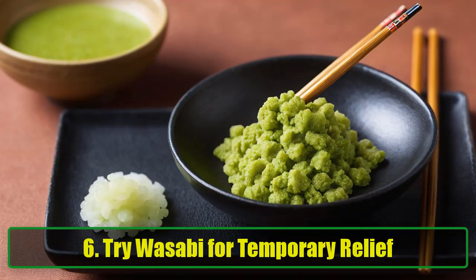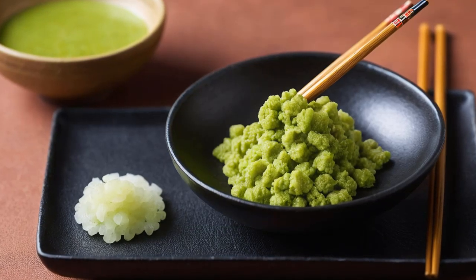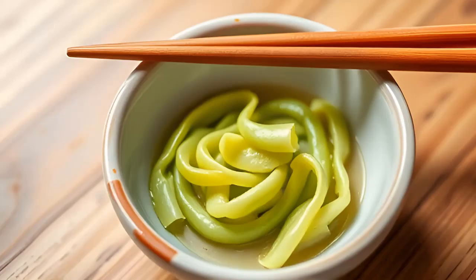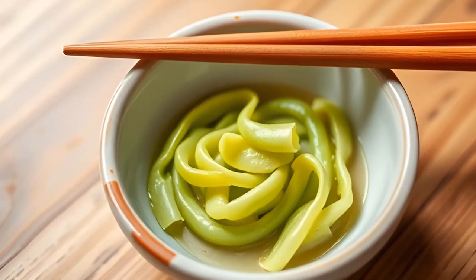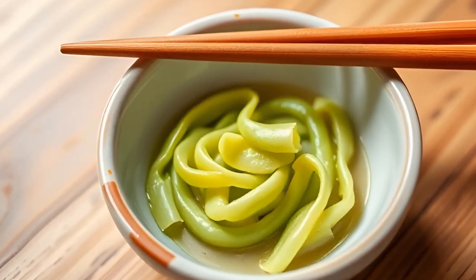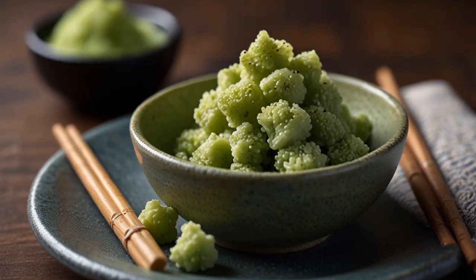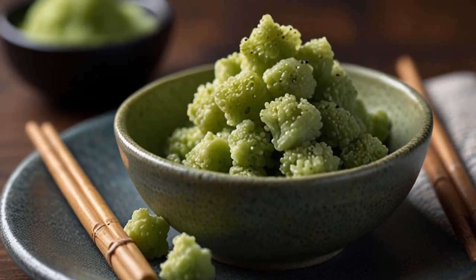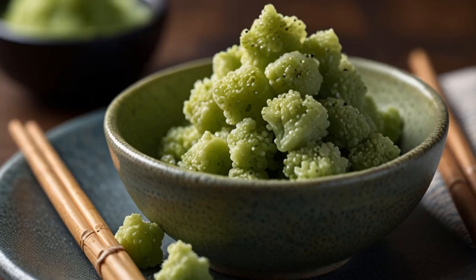Six: Try wasabi for temporary relief. For a quick and tasty way to relieve mucus, consider a small amount of wasabi. This potent green paste can help break up mucus, stimulate your sinuses, and promote drainage. However, moderation is key — consuming too much wasabi can lead to irritation and an increase in mucus production. Enjoy it in small amounts and pair it with meals for an added kick.